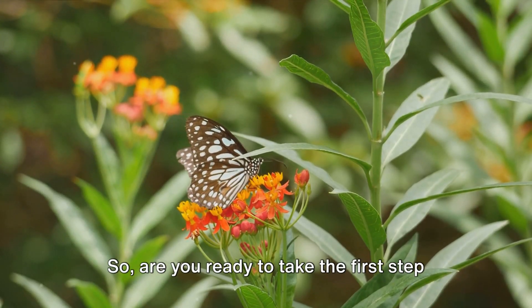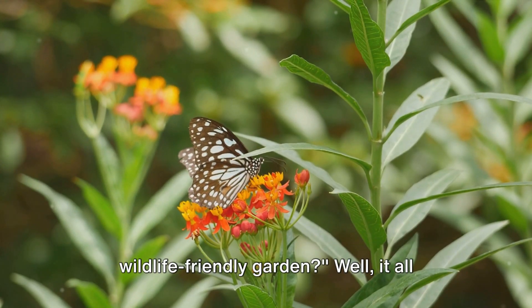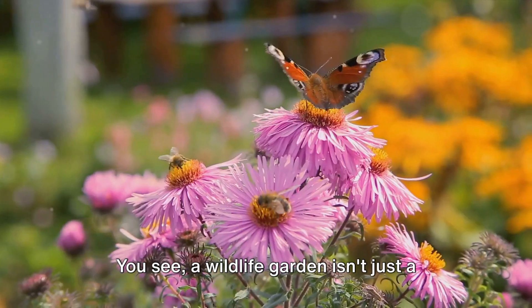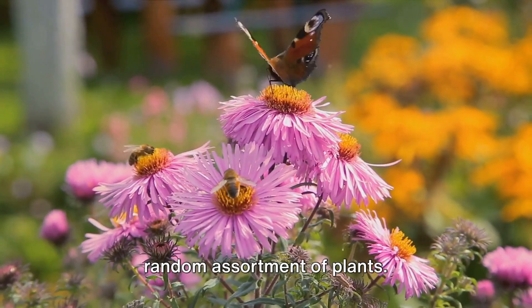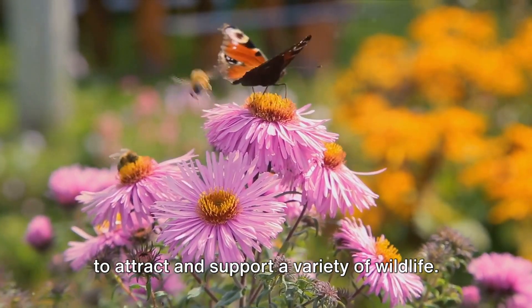Are you ready to take the first step towards creating your own wildlife haven? How do you start creating a wildlife-friendly garden? It all begins with careful planning. A wildlife garden isn't just a random assortment of plants — it's a carefully crafted habitat designed to attract and support a variety of wildlife.